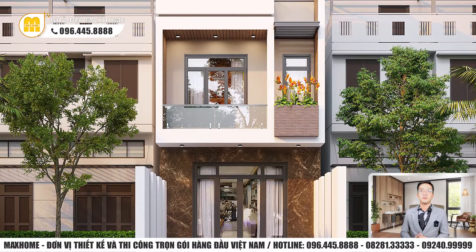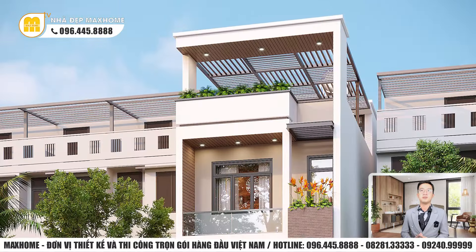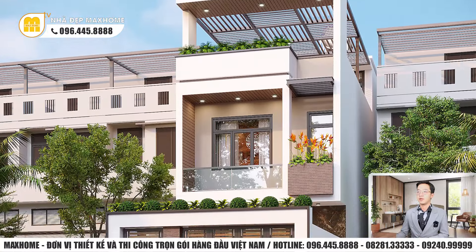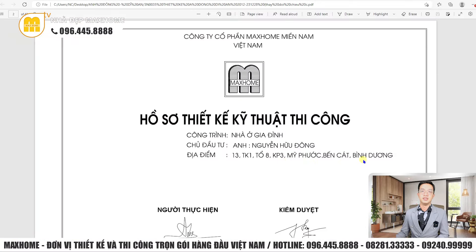Xin chào tất cả quý vị, trở lại kênh YouTube của Mark Home. Ngày hôm nay, Nhật An sẽ tiếp tục giới thiệu quý vị một mẫu nhà rất đẹp do Mark Home trực tiếp thiết kế. Đó chính là mẫu nhà của gia đình anh Nguyễn Hữu Đông ở 13 Tổ Tán, khu phố 3, Mỹ Phước, Bến Cát, Bình Dương.